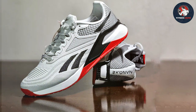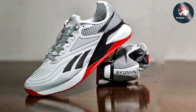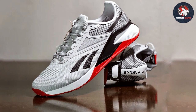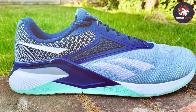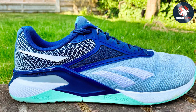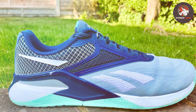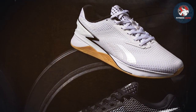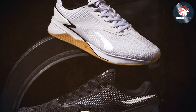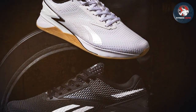The midsole is equipped with responsive cushioning, absorbing impact and providing energy return for a more dynamic workout experience. One notable aspect is the wide toe box, allowing for natural foot splay and stability during lateral movements. The outsole is designed with a patent grip, ensuring traction on various surfaces. Whether you're lifting weights, doing box jumps, or engaging in agility drills, these shoes offer the versatility needed for a well-rounded training routine.